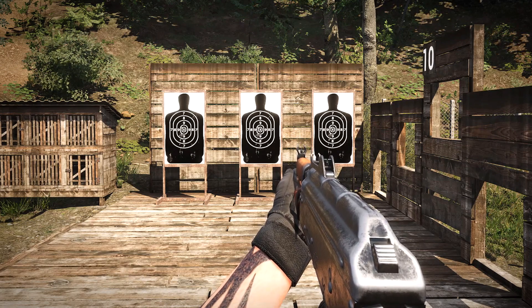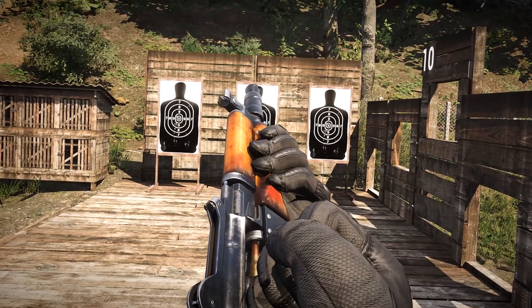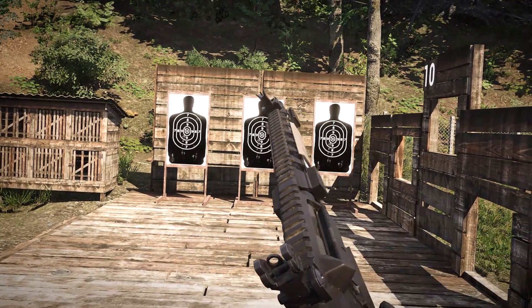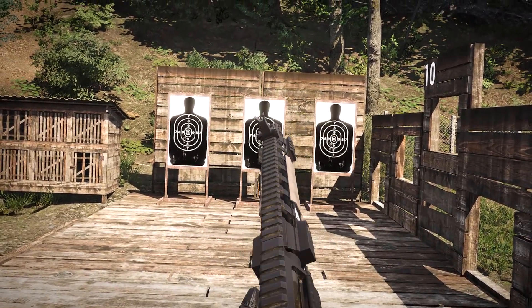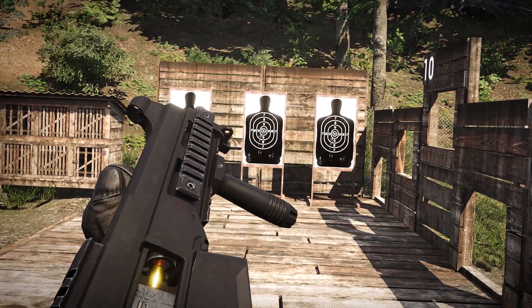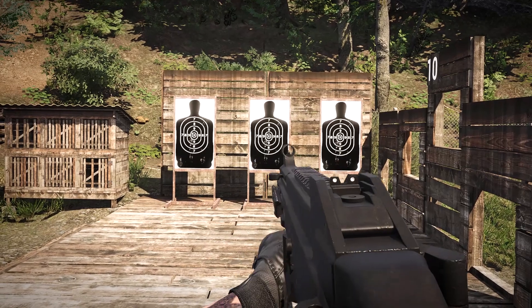Beside the goggles, we have also implemented a new set of rifle animations for checking rounds in chambers. Up until now, there would only be a numeric indicator of whether the round was in the chamber or not. But from now on, every rifle has received a custom-made animation for this particular action.